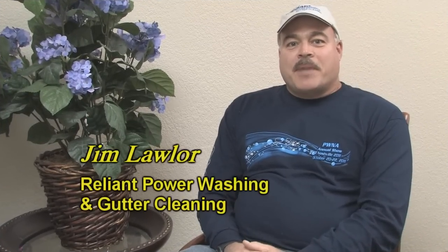Listen to this testimony from a student who attended a recent class. Hi, I'm Jim Waller. I rely on power washing and gutter cleaning out of West Orange, New Jersey. We do pressure washing and exterior cleaning. We're down here in lovely Texas at Doug Rucker's Pressure Washing School, having a great time and learning a lot.